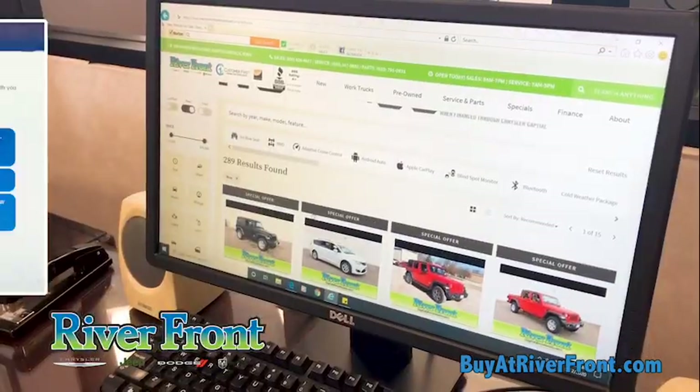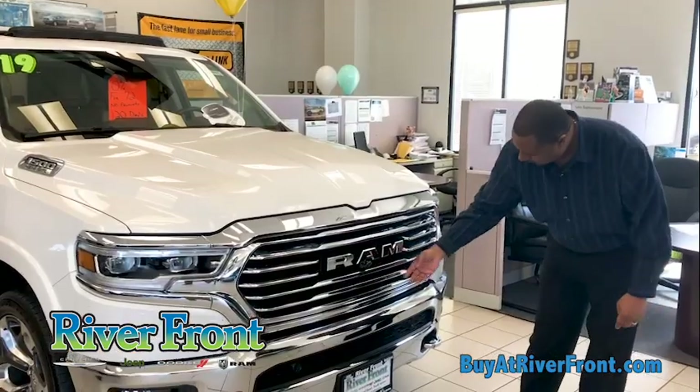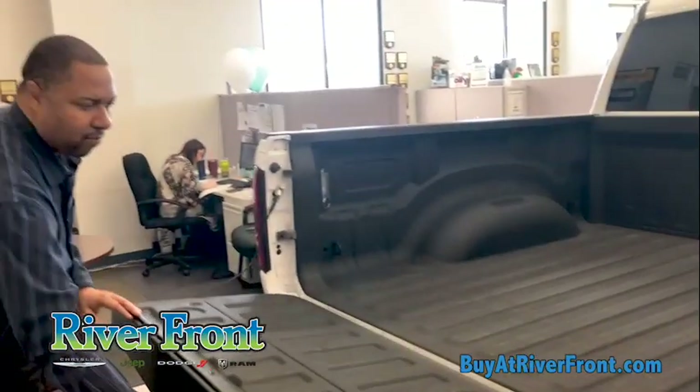Find a perfect fit and then request a live video chat or call. Within 15 minutes, we'll contact you for a complete live vehicle walk-around, answer all your product questions, plus pricing, lease, and finance options.